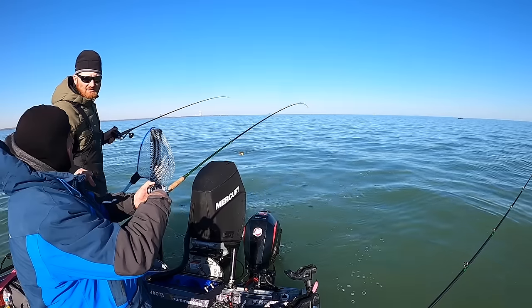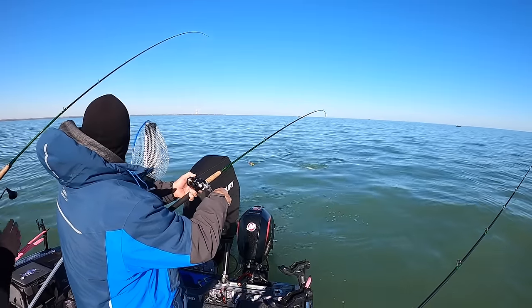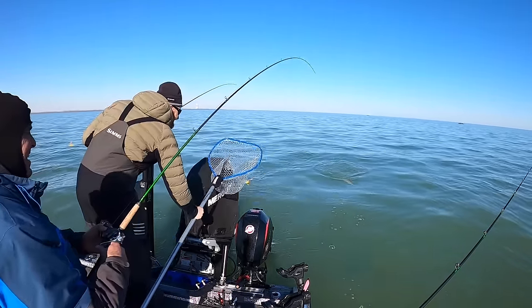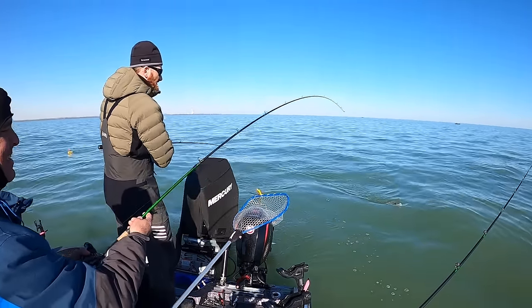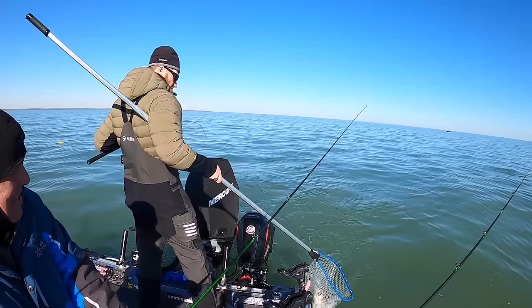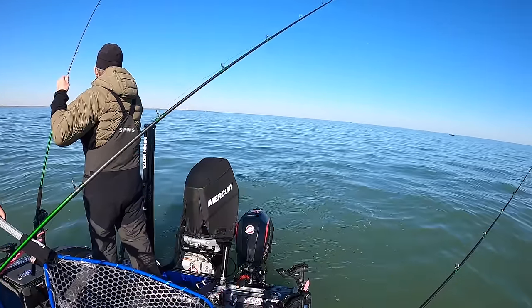We really are spoiled — even our 'little ones' are nice fish. Chris thought it was small but he was tricking us. Not quite an eater though.